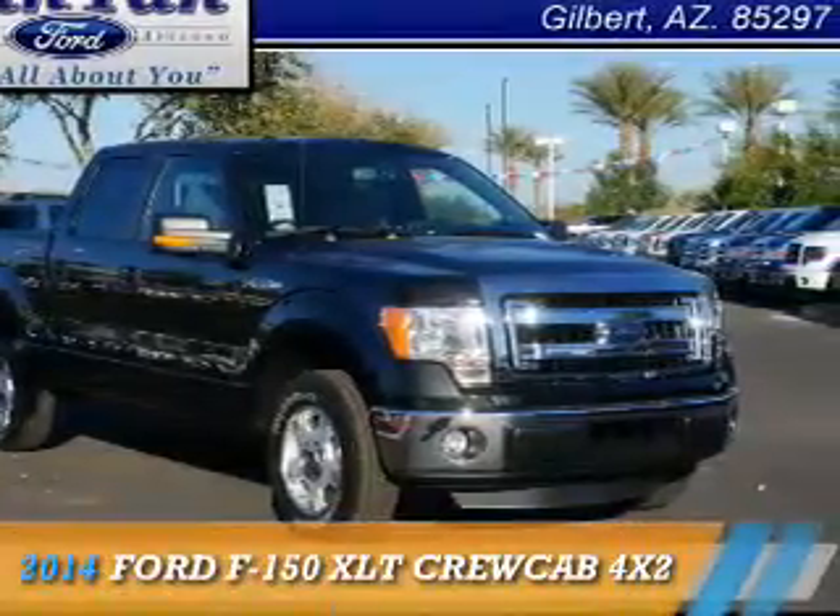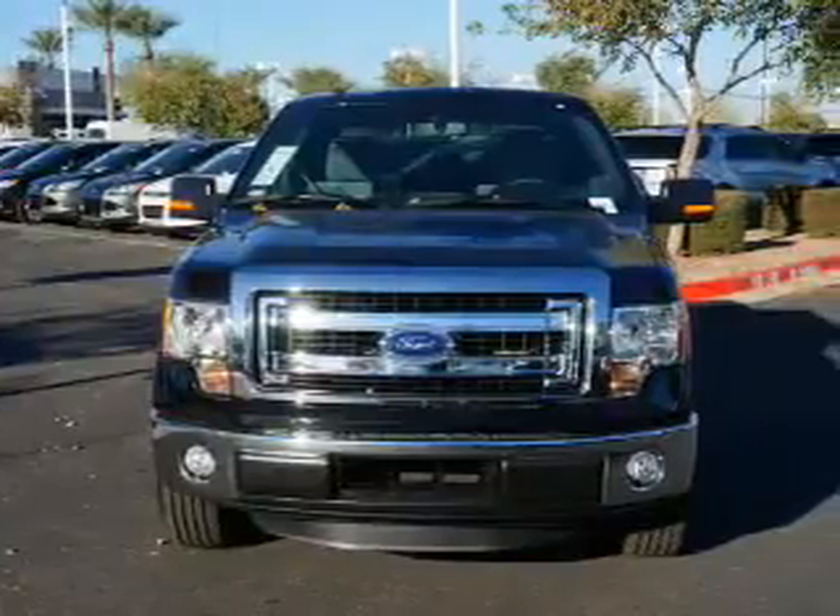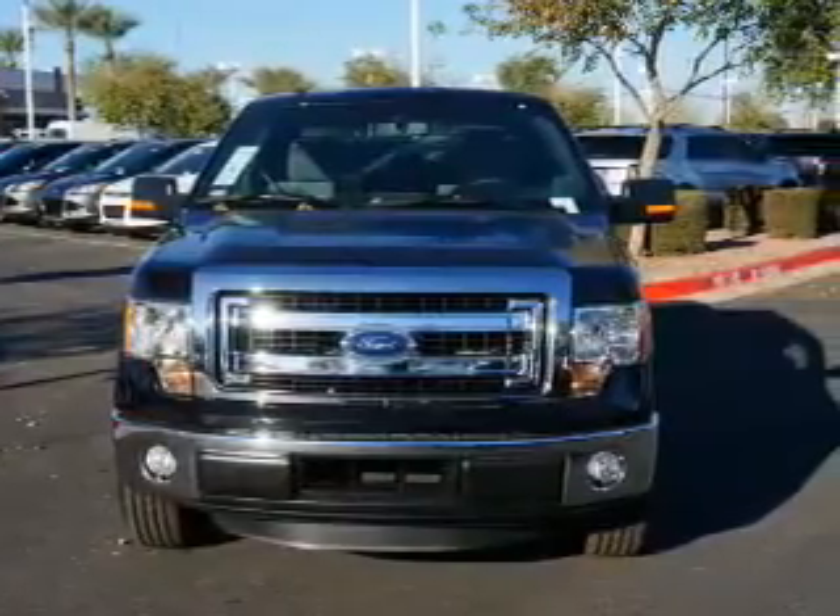Presenting the 2014 Ford F-150. It's powered by a 5-liter, 8-cylinder engine and an automatic transmission.